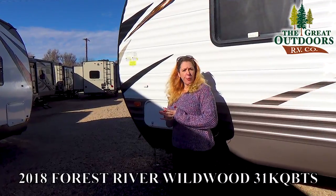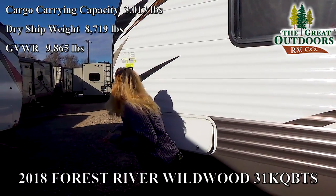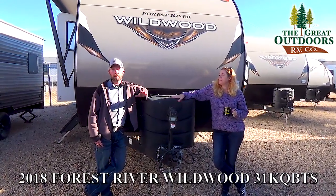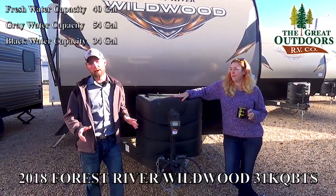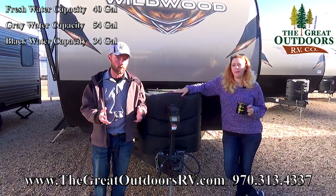This camper weighs 8,719 pounds dry, with a GVWR of 9,865 pounds. Some other important stats to consider when looking at travel trailers are water tank sizes. This unit comes with 40 gallons for fresh water, 54 gallons for gray or waste water, and 34 gallons for your black tank.